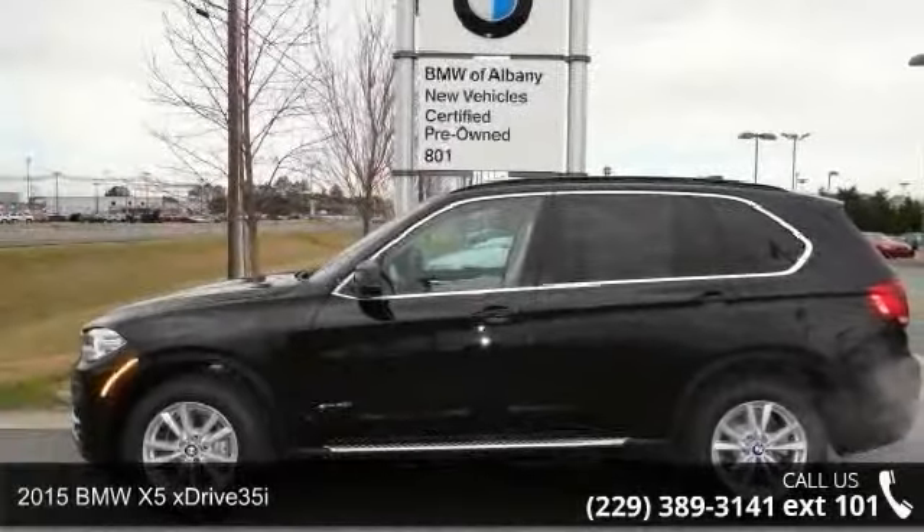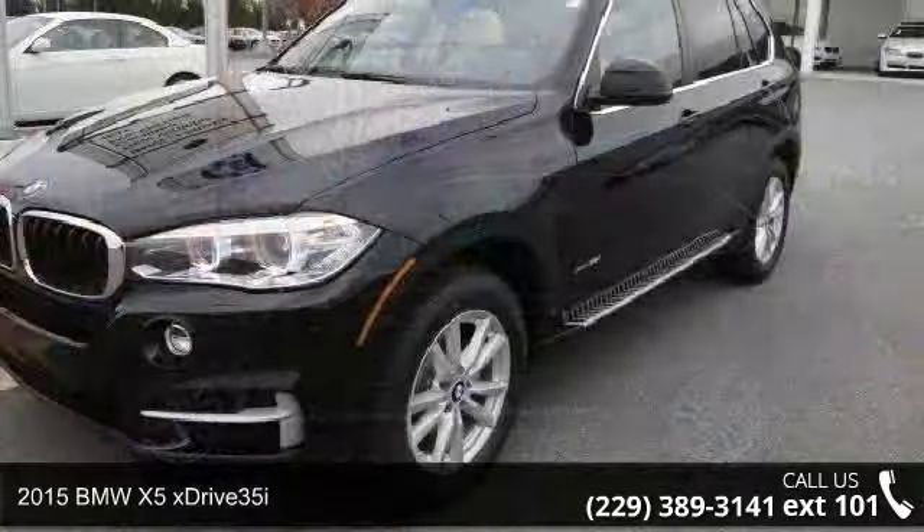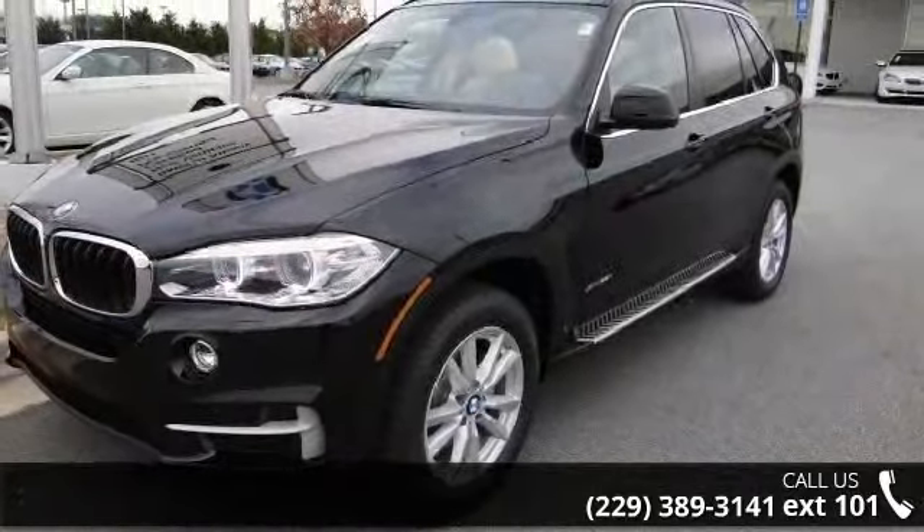Imagine yourself in this 2015 BMW X5 xDrive 35i. Don't miss this great deal on a luxury vehicle.